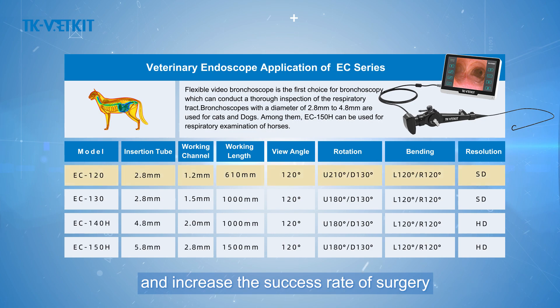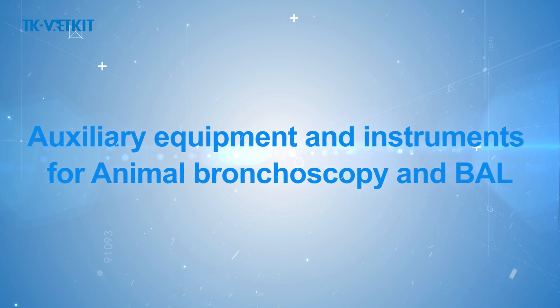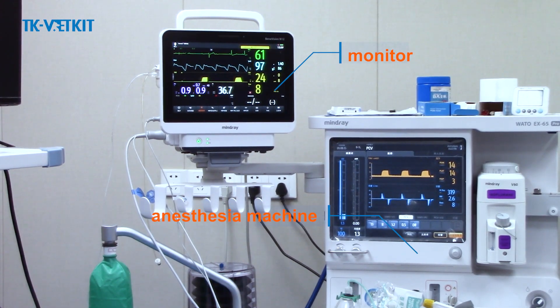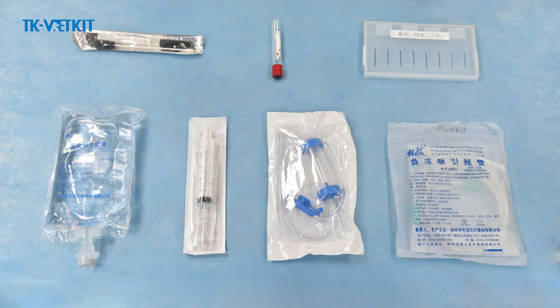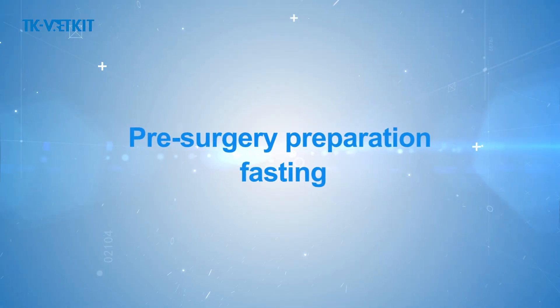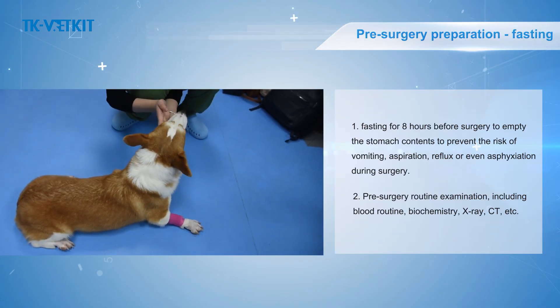Auxiliary equipment and instruments required for animal bronchoscopy include: a monitor, anesthesia machine, endoscope, and suction machine. Supplies and medications needed include drug-sensitive transfer test strips, sterile disposable vacuum blood collection tubes, slides, saline, 20ml syringes, disposable sputum collectors, and disposable suction pipes.